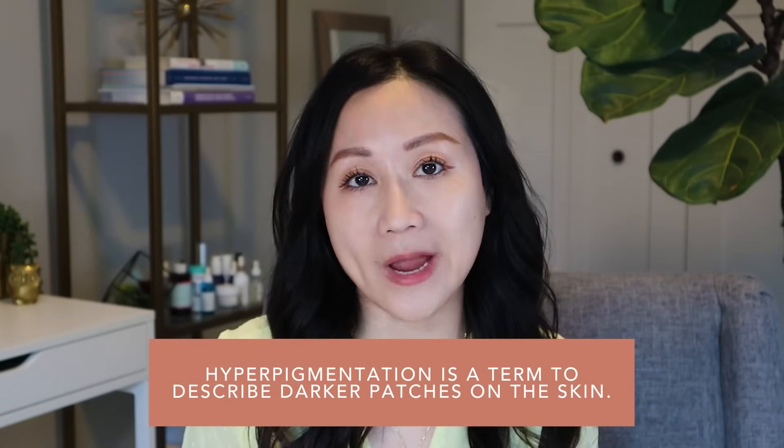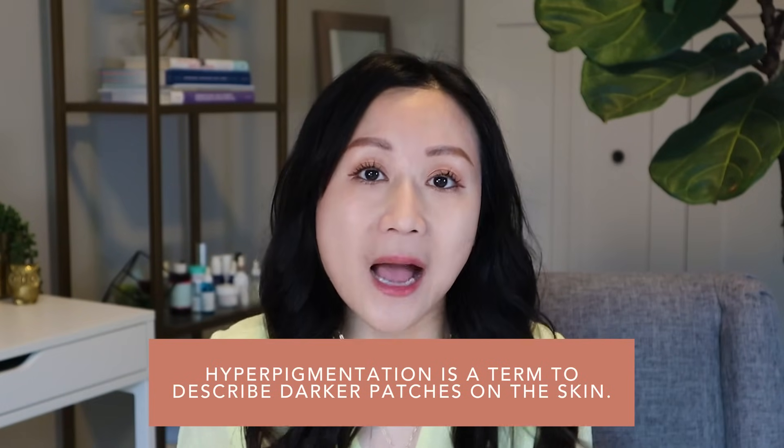So what is hyperpigmentation? Hyperpigmentation is a term we use to describe dark patches or spots on our skin, most commonly on our face. There can be many different causes, most commonly including post-inflammatory hyperpigmentation from acne, eczema, or other causes of inflamed skin.